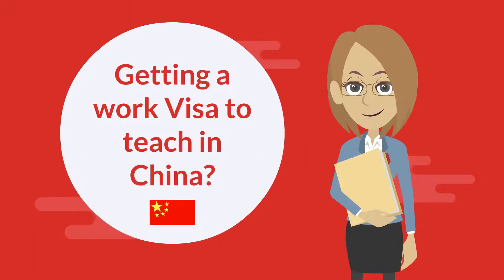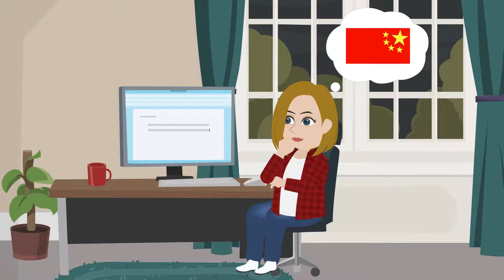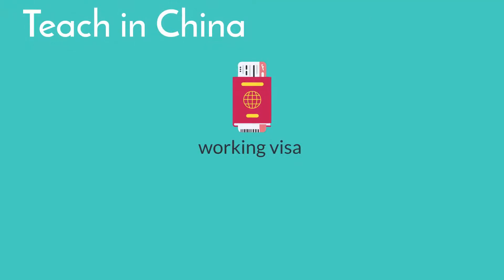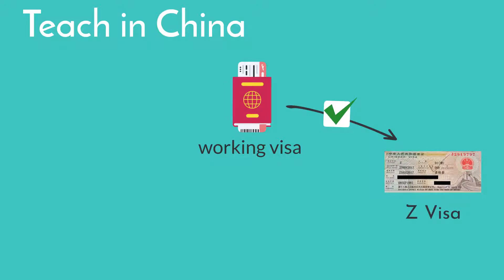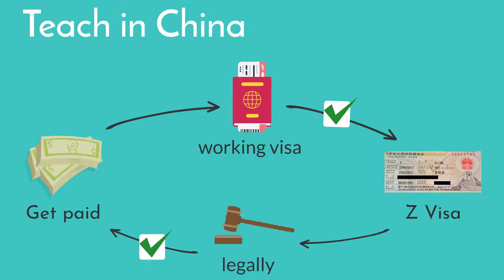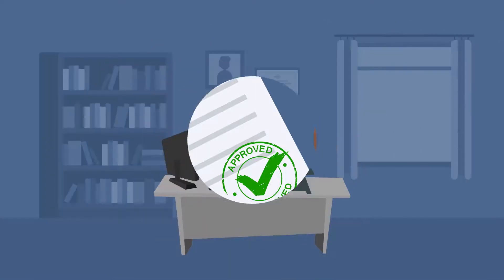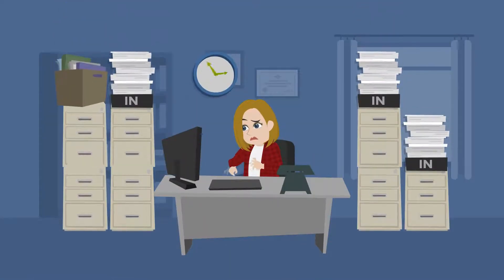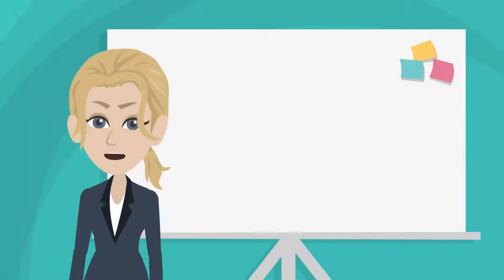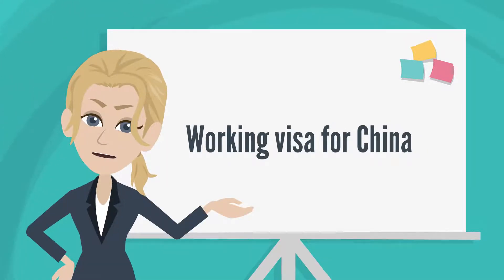Getting a work visa to teach in China. Thinking of heading to China to teach? Your first priority is to get the right working visa. In China, this is known as the Z visa, and this is the only way to work in the country legally and get paid. Securing your work visa can seem complicated and overwhelming, but it doesn't have to be. In this video, we are going to explain the most important aspects of getting a working visa for China.